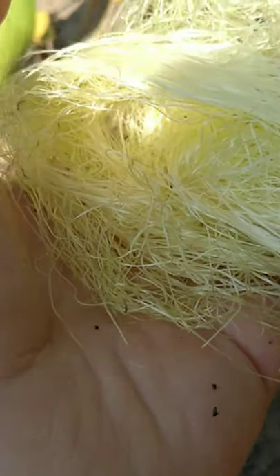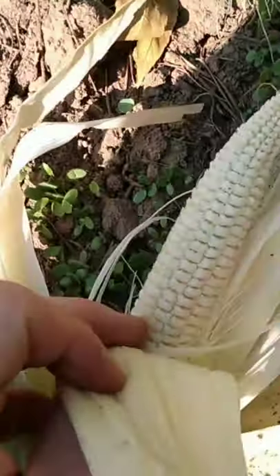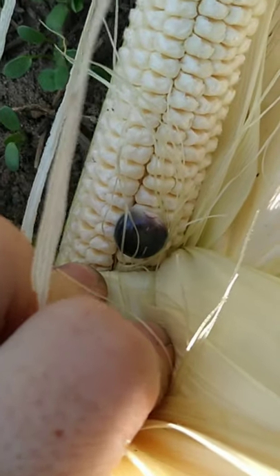So for people that don't know, the silks of the ear of the corn — each silk, when it gets pollinated, when pollen falls on one silk, that also lines up with one kernel on the cob. So for every silk that gets pollinated, you get a fully developed kernel.